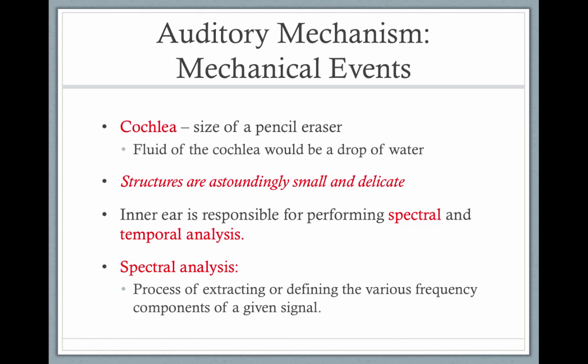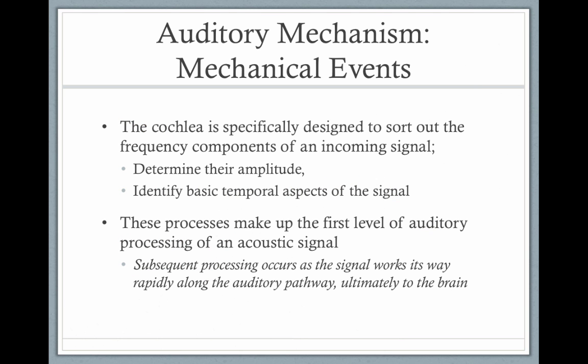The cochlea is our auditory mechanism. It's the size of a pencil eraser, and the fluid within it is like a drop of water. The structures are amazingly small and delicate. The cochlea is responsible for frequency or spectral processing as well as time analysis. With spectral analysis, it helps extract and define the different frequency components of the signal, and it all happens in microseconds.